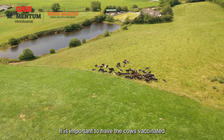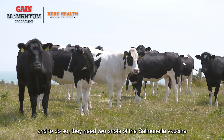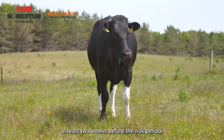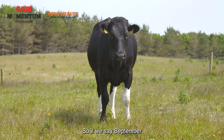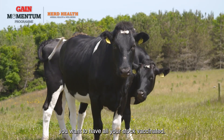It is important to have the cows vaccinated before the highest risk period. To do so, they need two shots of the Salmonella vaccine at least two weeks before the risk period. So if September is the start of the highest risk period, then by the end of August you want to have all your stock vaccinated.